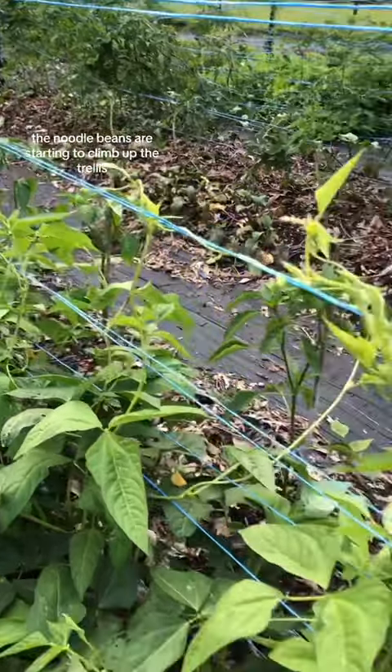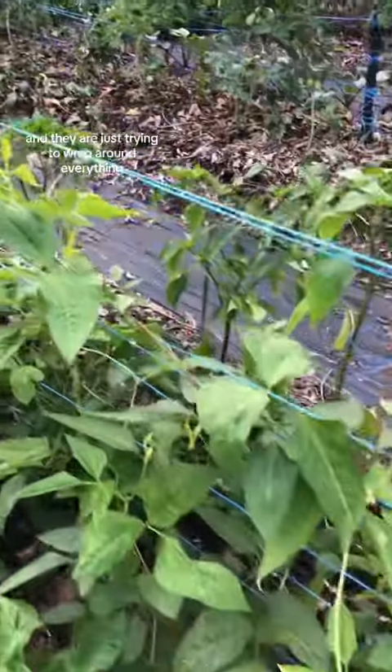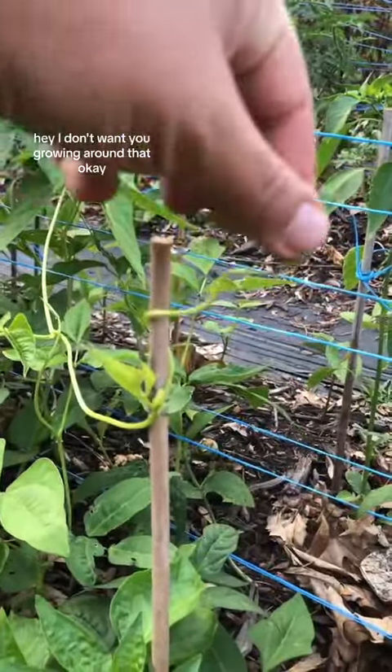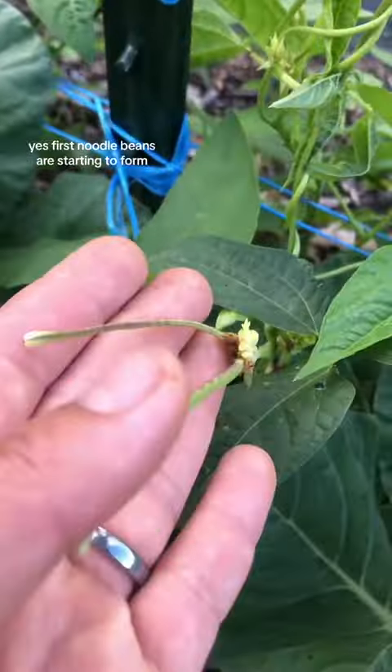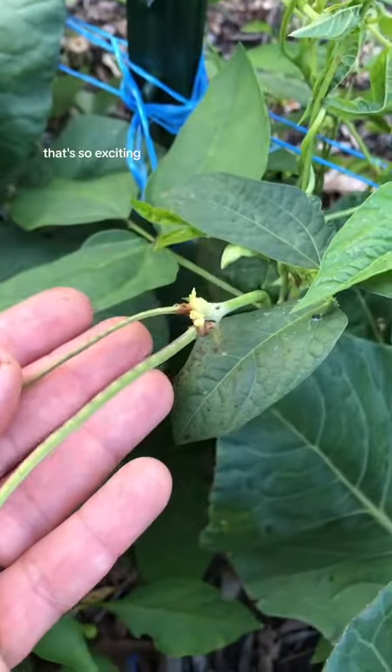The noodle beans are starting to climb up the trellis and they are just trying to wrap around everything. The first noodle beans are starting to form — that's so exciting.